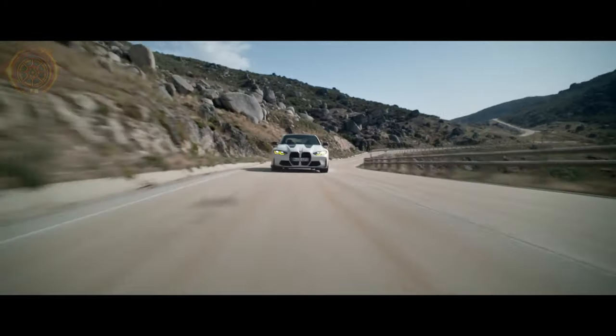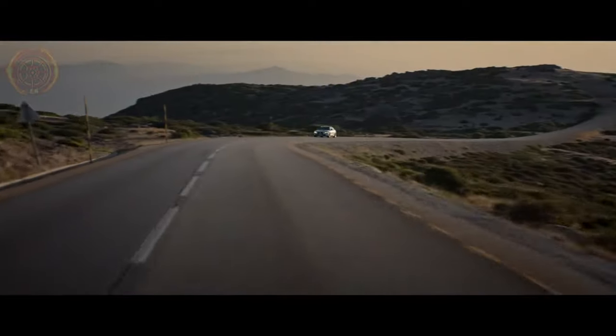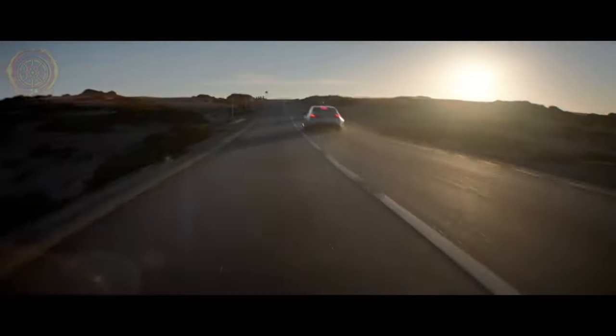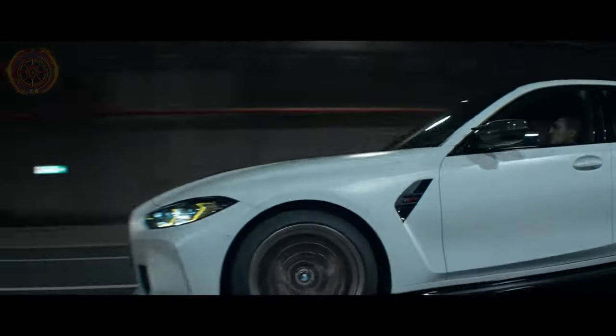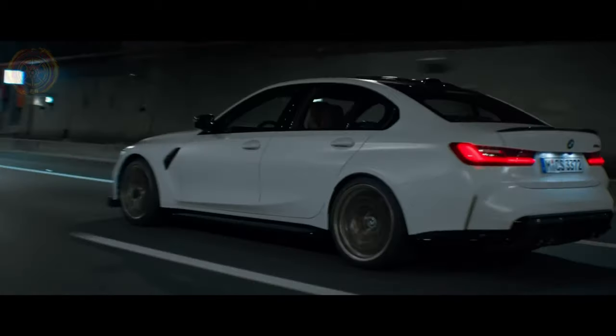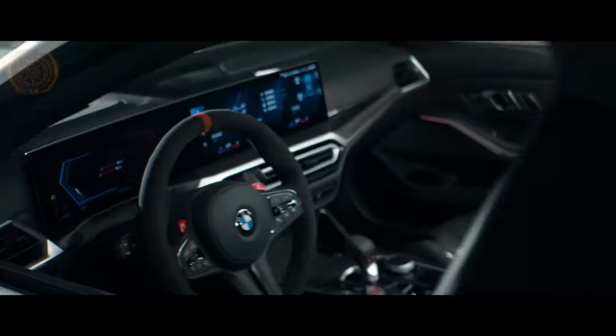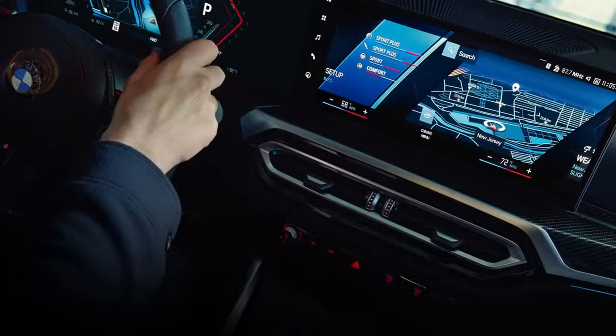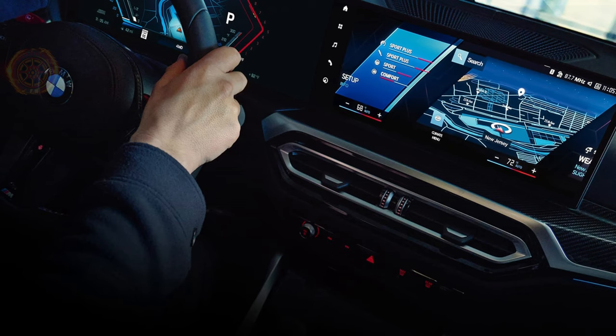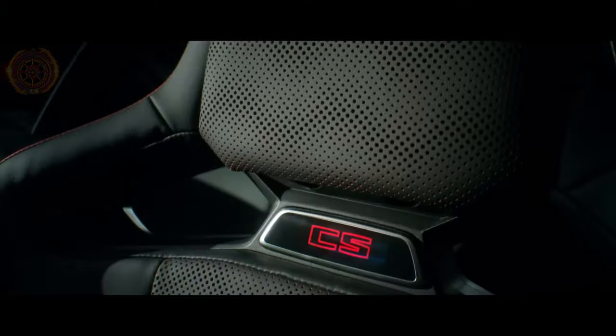Similarities: both cars have the same engine size, a 3.0-liter inline-6, although the M3 produces more power. Both cars have rear-wheel drive as standard, although all-wheel drive is an option for the M3. Both cars share a similar interior layout and features, including BMW's iDrive 8 infotainment system and a 12.3-inch digital gauge display. Both cars also have a variety of available options and packages to customize and enhance the driving experience.